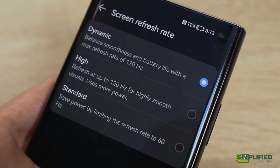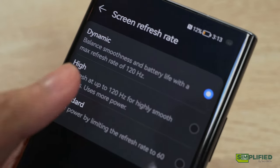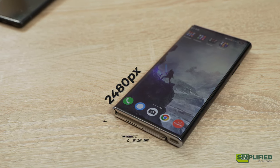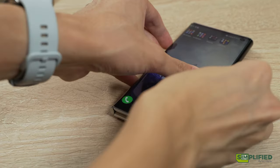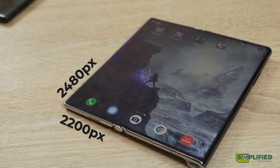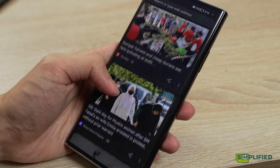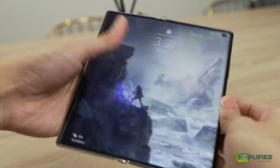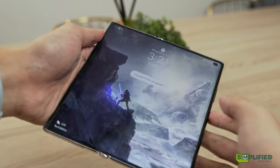The foldable screen houses an OLED panel capable of up to 120Hz refresh rate. The display stands at 2480 pixels tall and 1176 pixels wide when folded, or 2200 pixels when opened. Text looks sharp, colours look extremely vibrant, and when unfolded, the seams are almost unnoticeable, so it won't hinder your viewing experience.